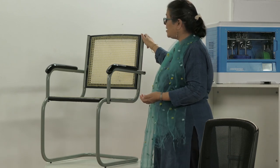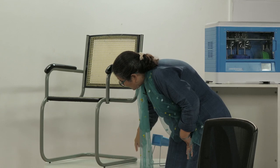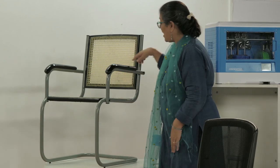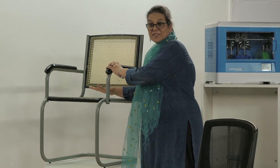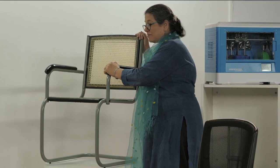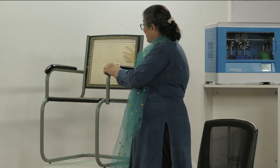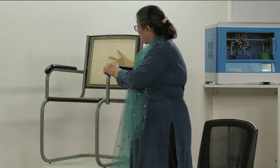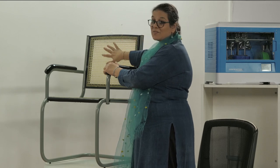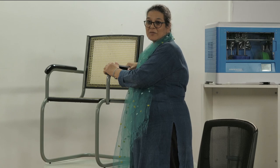It consists of one S-bent metal pipe, which is a single continuous piece, and that provides comfort while sitting but also gives you springiness. The cane weave adds to the comfort, but also provides ventilation, which is absolutely great for hot and humid climates.